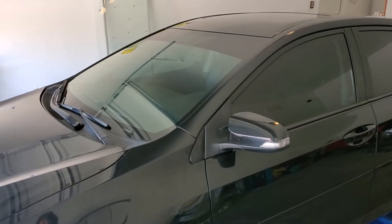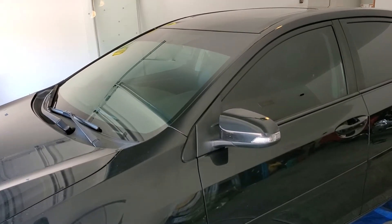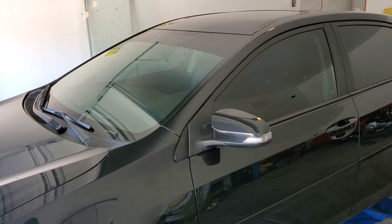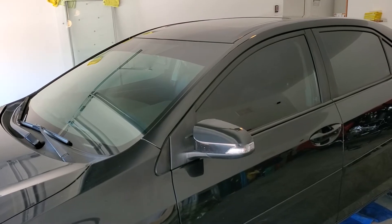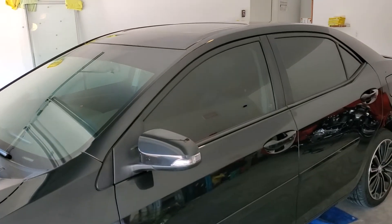You can reach Tint Monkey at 623-210-8000. This is a 2015 Toyota Corolla S. We did a tint and strip on this car and it absolutely came out perfect.